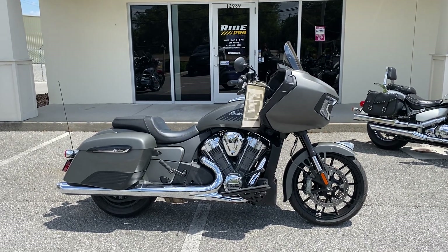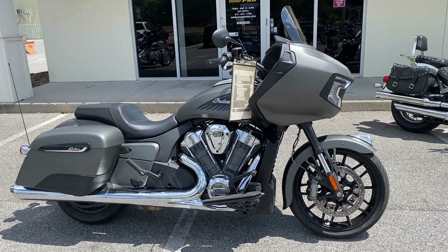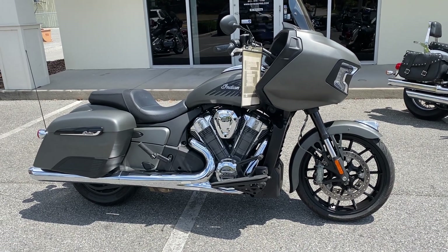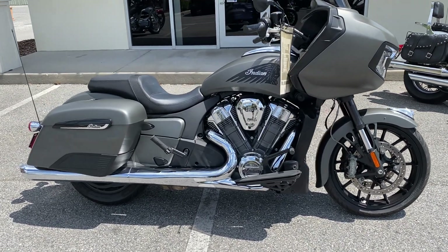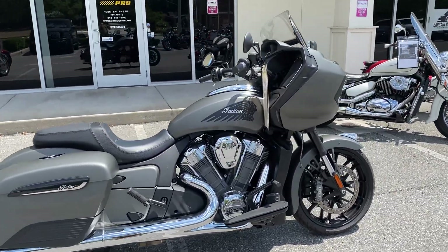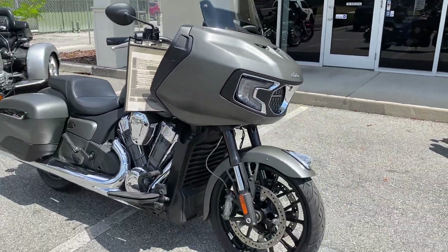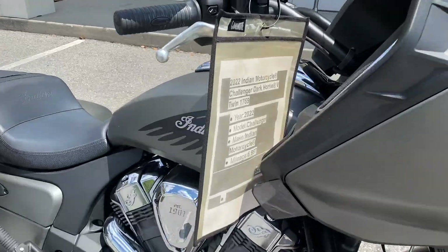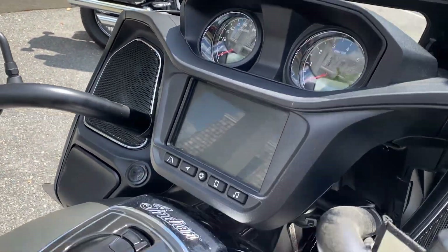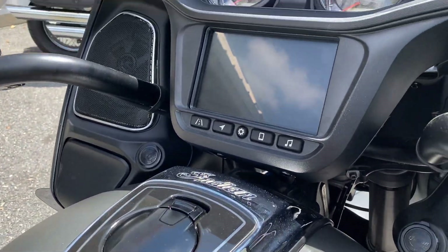Hey guys, Ride Pro back again. Here's another one for sale — today we got a 2022 Indian Challenger. I think this is the base model; it says Dark Horse on my tach but I don't think it's a Dark Horse. I think this is the base model. It's a base model with titanium smoke color, $21,900.